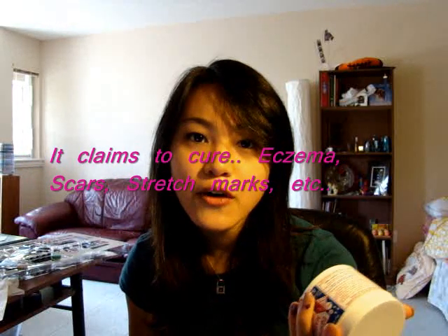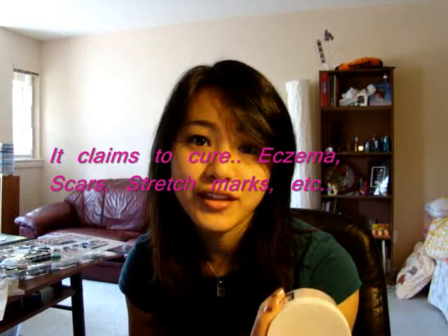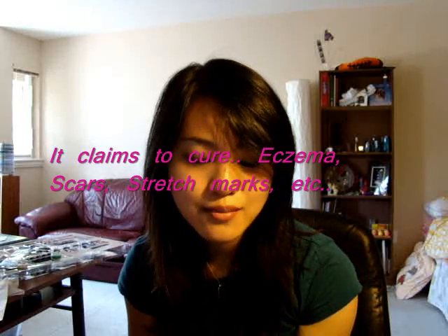Let me go through what it claims to do first. It claims to cure pretty much everything — it's an all-purpose cream. It's really targeted towards scars, burns, and eczema.